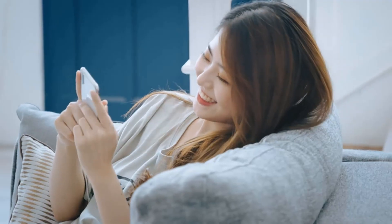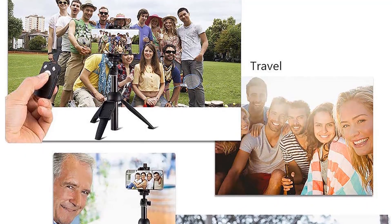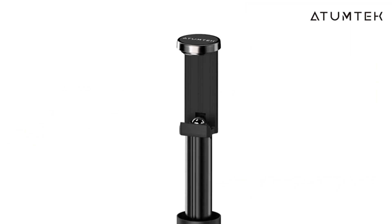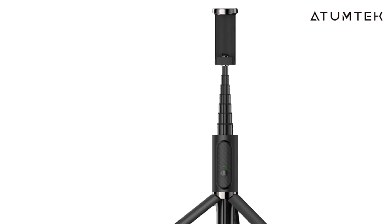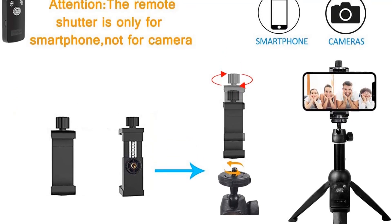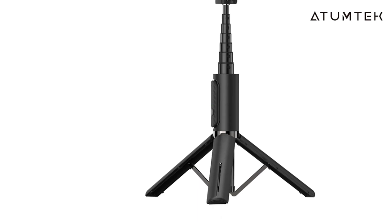The Bluetooth remote is rechargeable and stores neatly in the handle of the stick, making sure you don't lose it. This selfie stick also includes a 1/4-inch screw to support small cameras. Just note that the remote shutter works with smartphones only, and the remote zoom feature only works with Android devices. If you want an Android or iPhone selfie stick that's both versatile and affordable, this one is hard to beat.